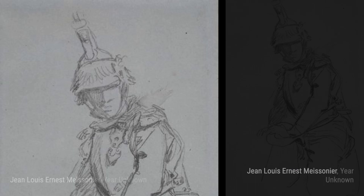Next, we have Anabé. Meissonier's ability to capture the personality and character of his subjects is evident in this portrait of a clergyman.